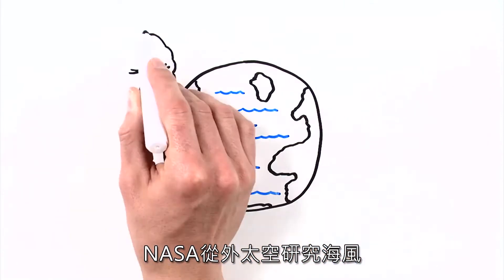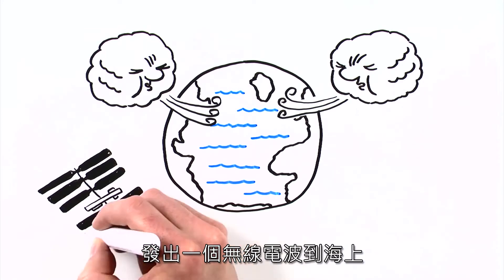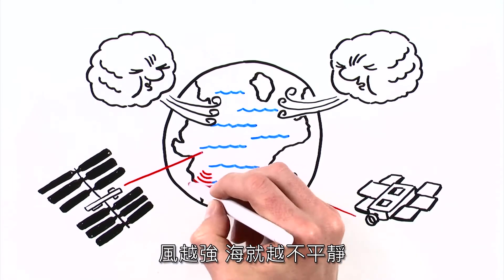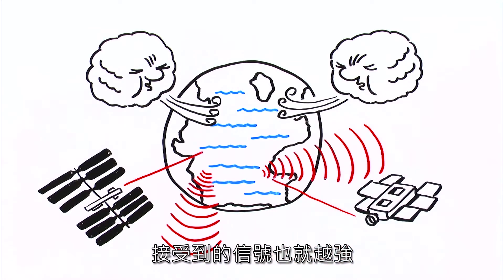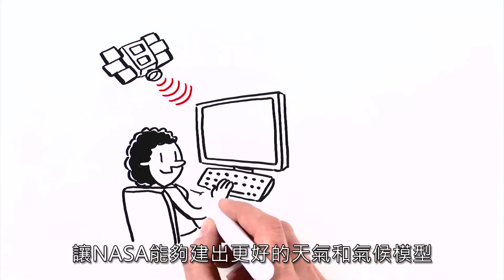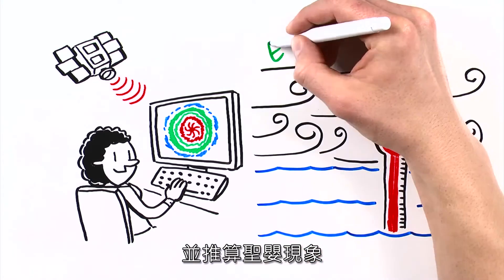NASA studies ocean winds from space. How? By measuring what the wind does to water by sending a radio signal toward the ocean. The stronger the wind, the choppier the sea, and the stronger the echo that bounces back to space. Mapping ocean winds over many years helps NASA develop better weather and climate models and figure out phenomena like El Niño.